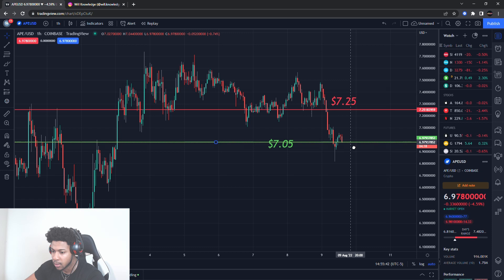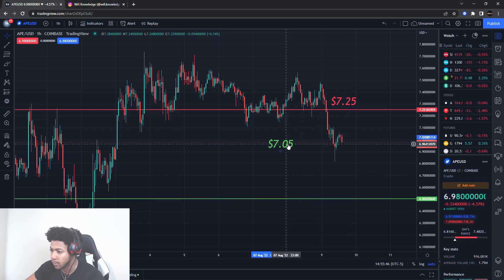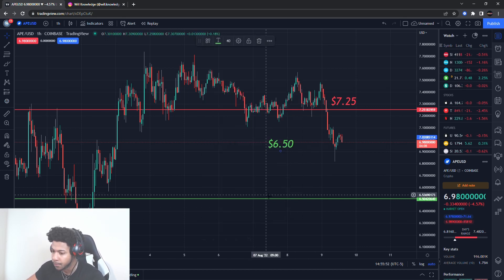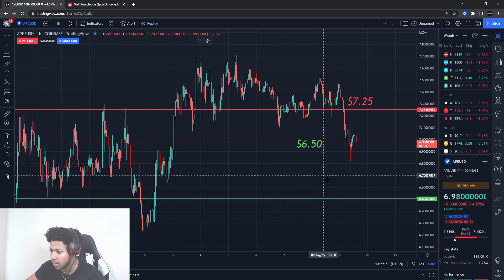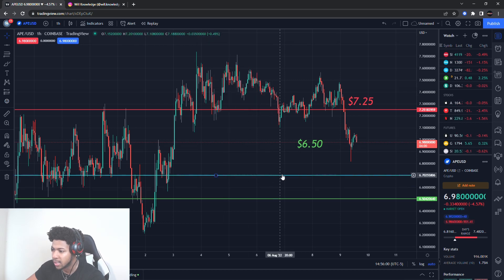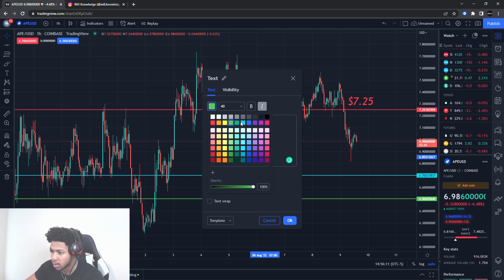This buying level at $7.05 is going to go all the way down to $6.50 now. So $6.50 is the new buying pressure level that I'm looking out for on ApeCoin. We also have a support level at about $6.70. So these are all the new levels I'm looking for on ApeCoin right now.